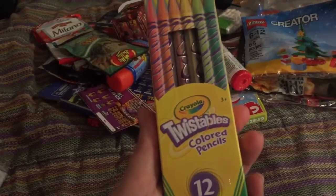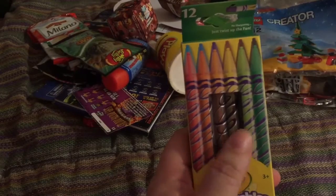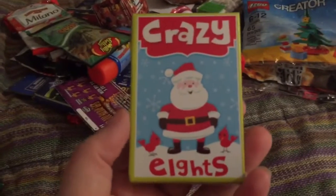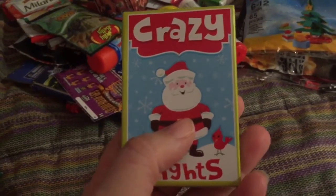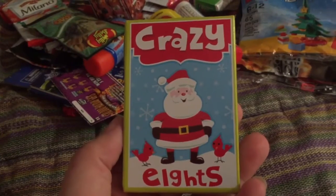Also from Walmart I have these twistable colored pencils. He's had these before and really likes them but they're pretty much gone, so I have a new little pack for his stocking. At Walmart I also picked up in their stocking stuffer section a two pack of playing cards — Crazy 8's and Go Fish — and I split it up between my two older kids' stockings.